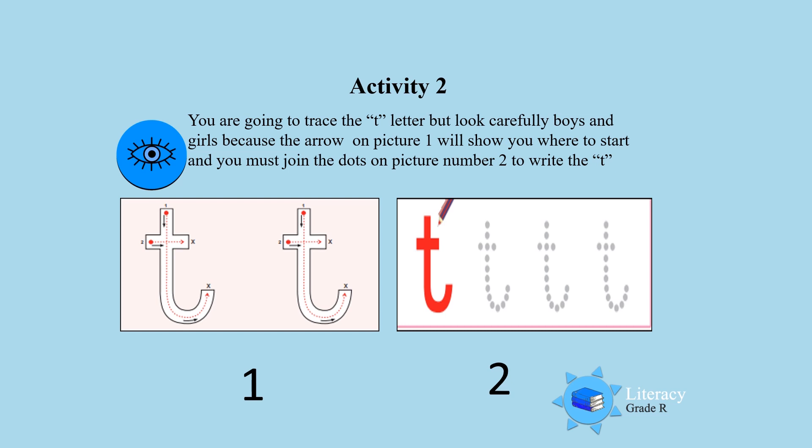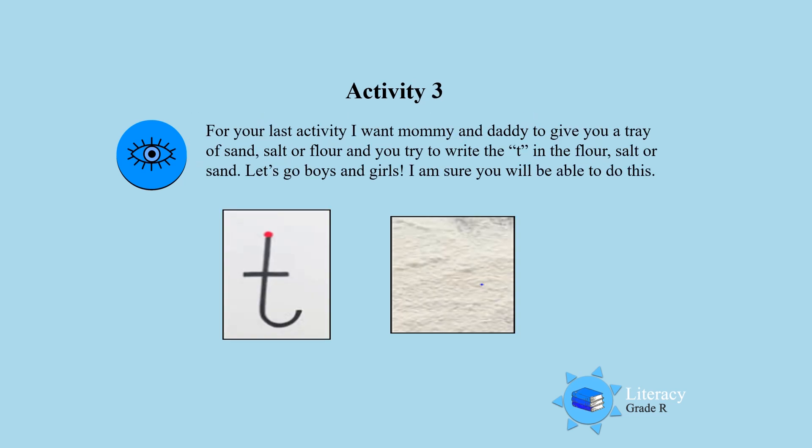Activity three: for your last activity, I want mommy and daddy to give you a tray of sand, salt, or flour, and you try to write the T in the flour, or the salt, or the sand. Let's go boys and girls — I'm sure you will be able to do this! Keep on practicing writing the T letter.